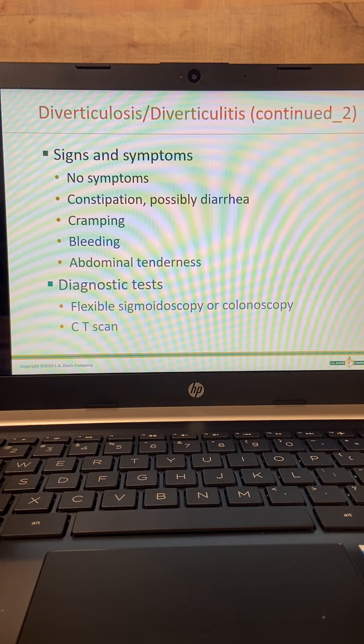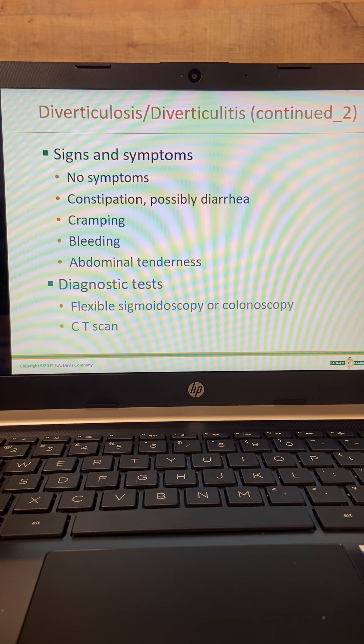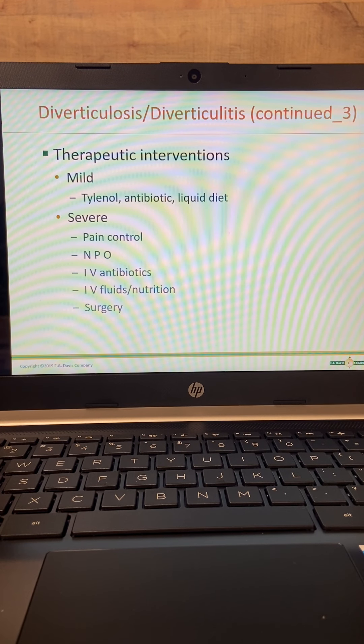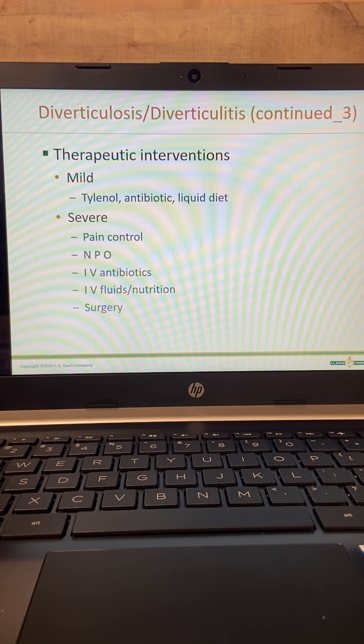Diagnostic tests include flexible sigmoidoscopy, colonoscopy, and CT scans. Causes again include aging, constipation, obesity, low-fiber diet, diet high in animal fat, and people greater than 60. These folks have pain in the left lower quadrant.